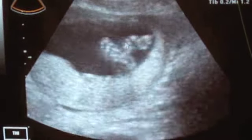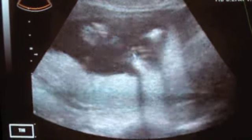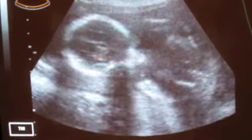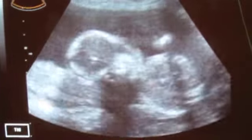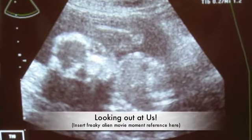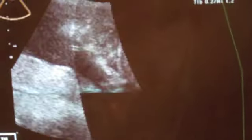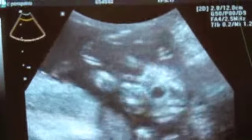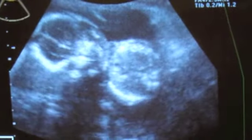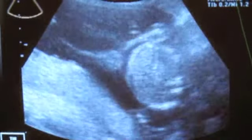The hand is right there between the two feet. Oh yeah, he's kind of moving it. And then the other hand is right there — he's kind of holding it up close to his head.